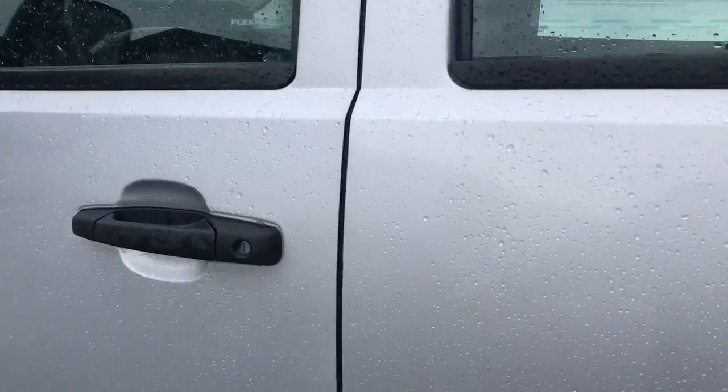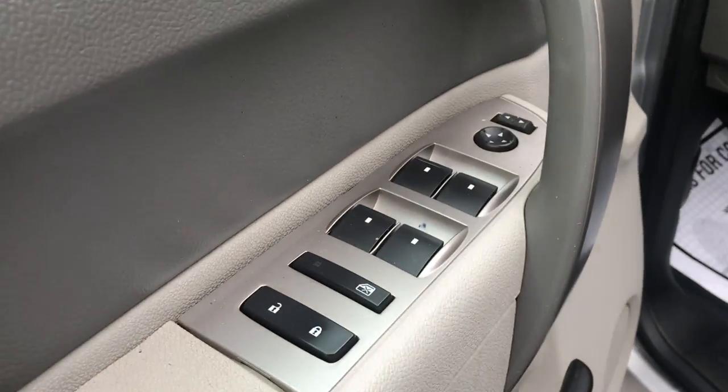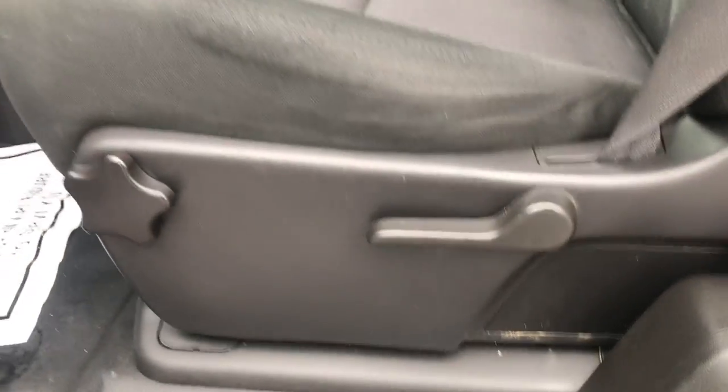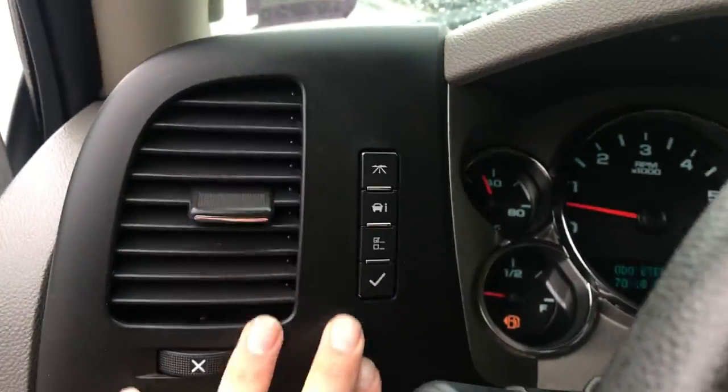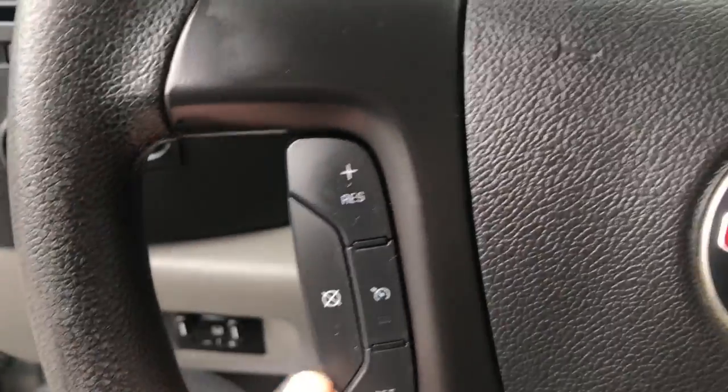We're going to take a look at the interior here. Got your black cloth seats. Driver door panel — you got your power windows, mirrors, and locks. You also got your controls for your driver's seat down there. Step on inside, you got your trailer brake controller, your lighting controls, all your trip information. Got your cruise right here on the wheel as well.